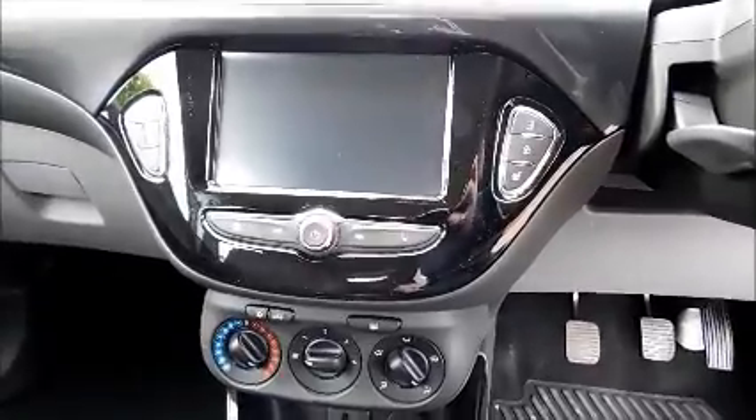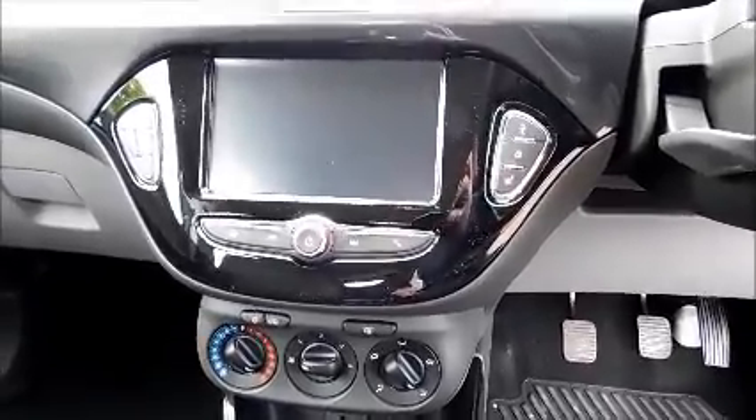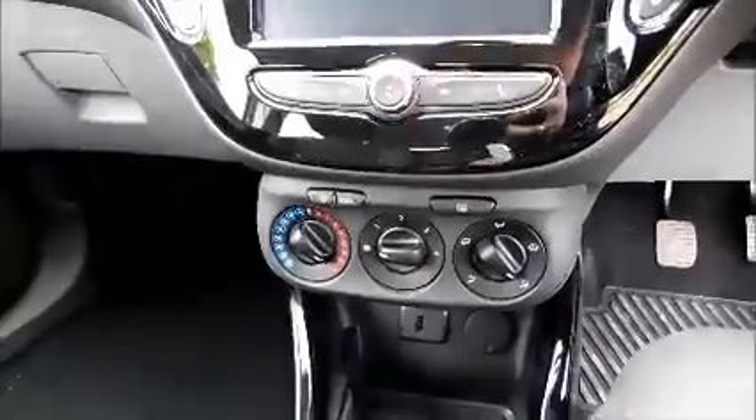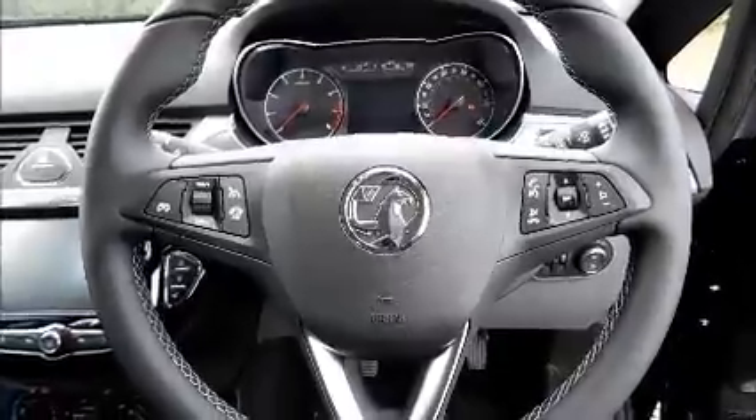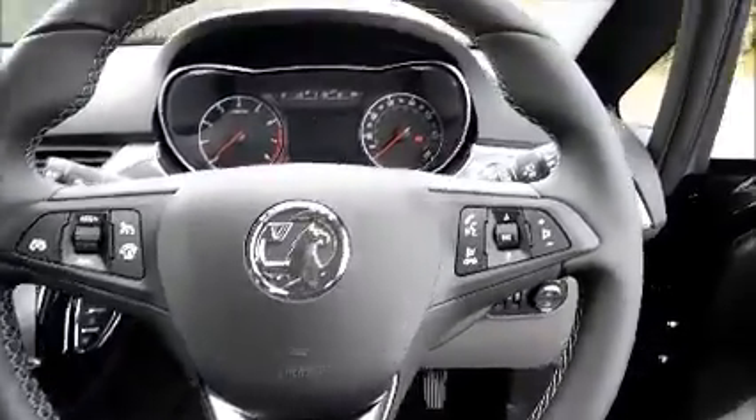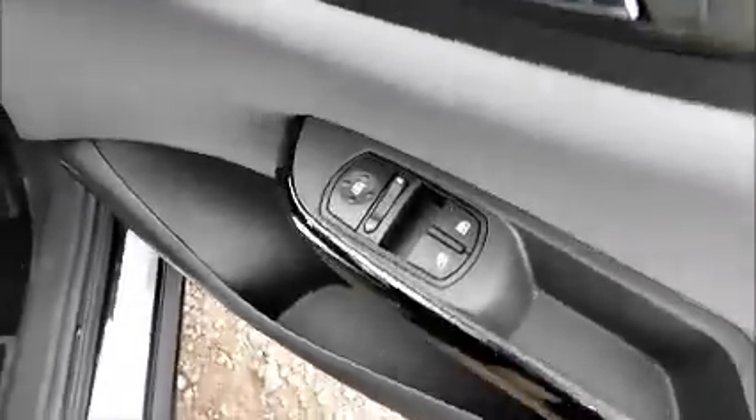Heated seats, heated steering wheel, air conditioning, leather-covered steering wheel, cruise control and audio controls, electric windows and door mirrors.